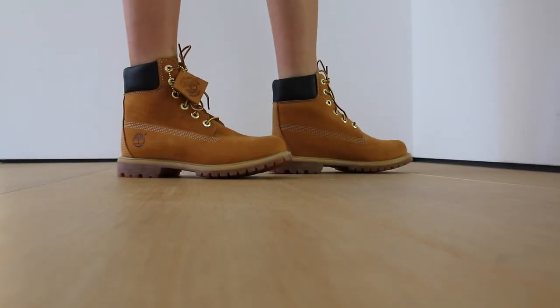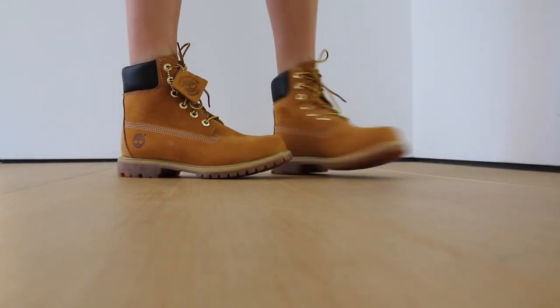Now moving on to Reformation — I only have three things because that store is expensive, so you have to be very cautious with what you're choosing and hoping it fits. There's a store in LA and it's amazing, so if you live in LA I seriously recommend going to their new store on Melrose — it's awesome.